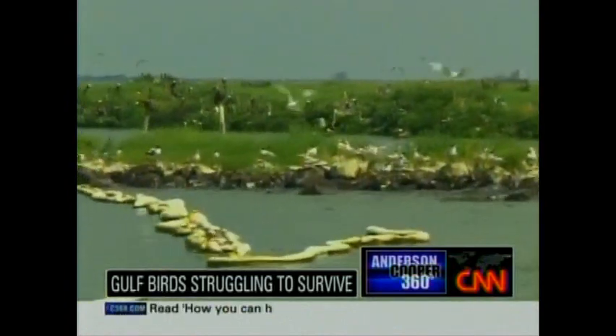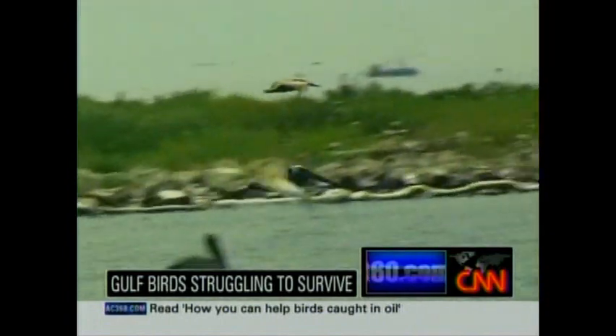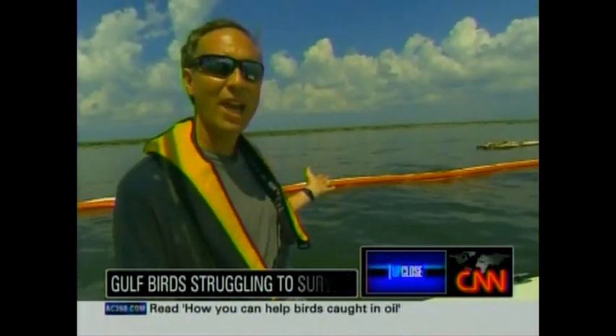Deep into Louisiana marshland, crews are searching for pelicans and gulls struggling to survive. There are thousands of birds just in this one location — one small barrier island in the Gulf of Mexico. At any time, every one of these birds could plunge into the water to get a fish and end up mired in oil.